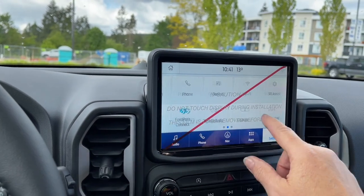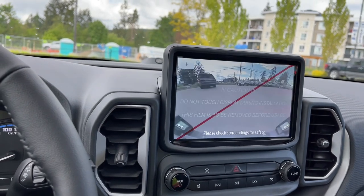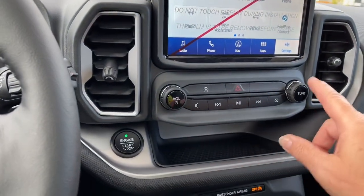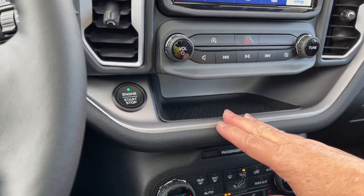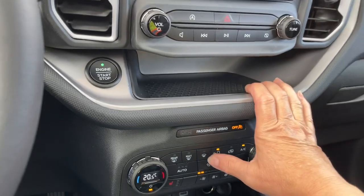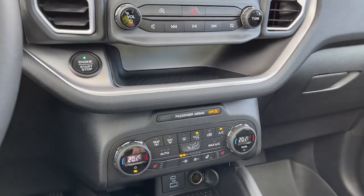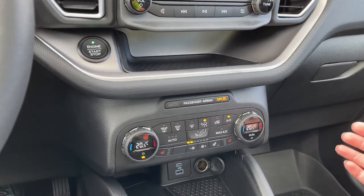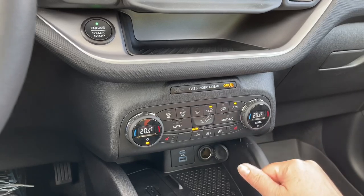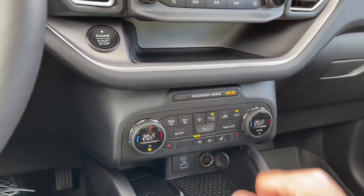So Wi-Fi, automatic updates, Bluetooth — and when we put the vehicle in reverse, this is where we'll see the backup camera view. There are your hazard lights, volume and tuner, and a little area to put items, plus your engine start/stop button. Dual climate control for both driver and passenger is digitally displayed, which is really nice. Heated seats for both as well, and you've got a heated steering wheel. You have your front and rear defrost, AC and max AC.